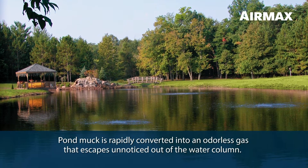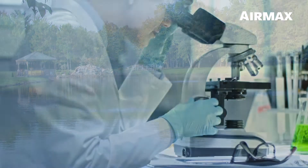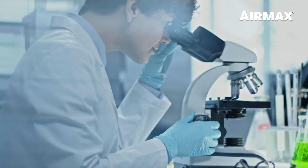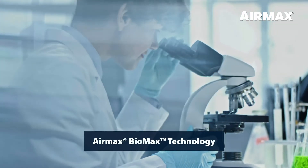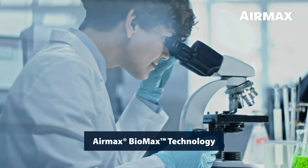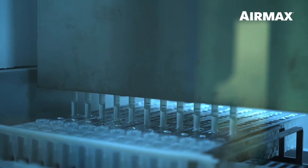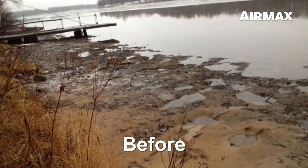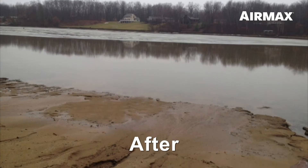The bacteria rapidly convert muck into an odorless gas that escapes unnoticed out of the water column. Air Max MuckAway was developed using Bio Max technology, a proprietary formulating process that begins with analyzing the DNA of bacteria. Through this process, as well as extensive research and field testing, Air Max has selected exclusive beneficial bacteria strains that are the most effective in pond muck reduction.